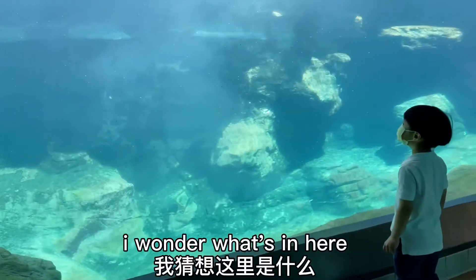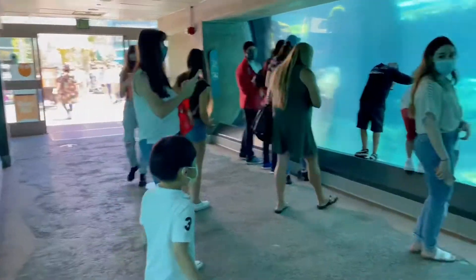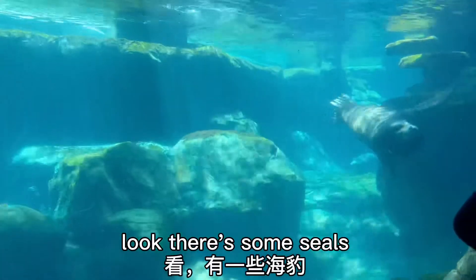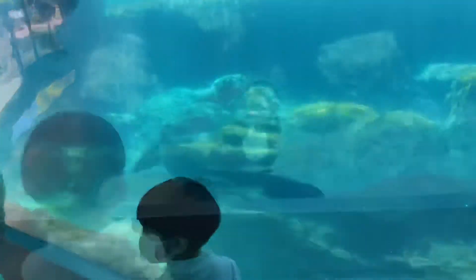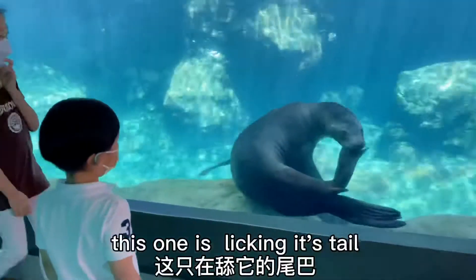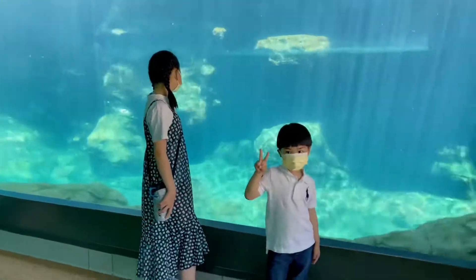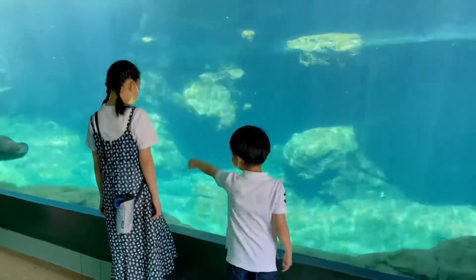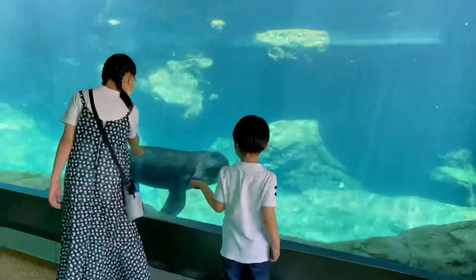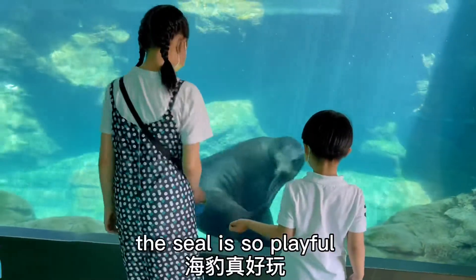I wonder what's in here. Look! There's some seals! They're so cute! Look — this one is licking its tail! So cute! The seals are so playful!